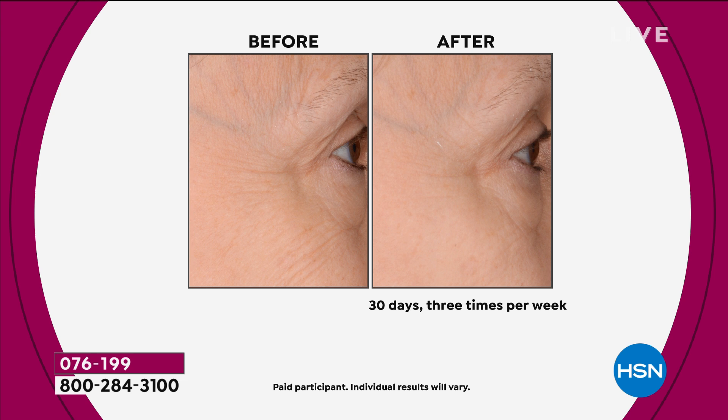Look at the fine lines around the eye in the before. Look at the after — look at the firmness, the juiciness, the plumpness after one month, 60 seconds, three times a week. Less time than it takes to brush your teeth. It is so unbelievably easy. And what's cool is I want you to use it with your skincare, with your favorite things.